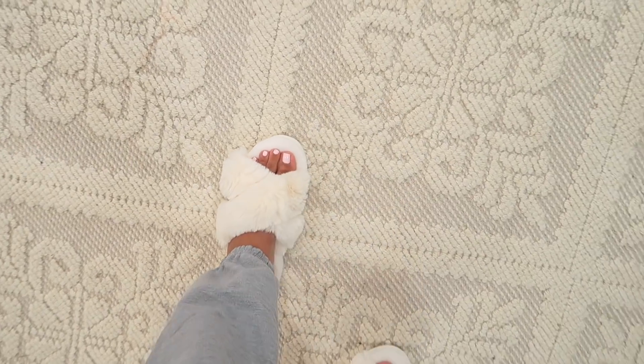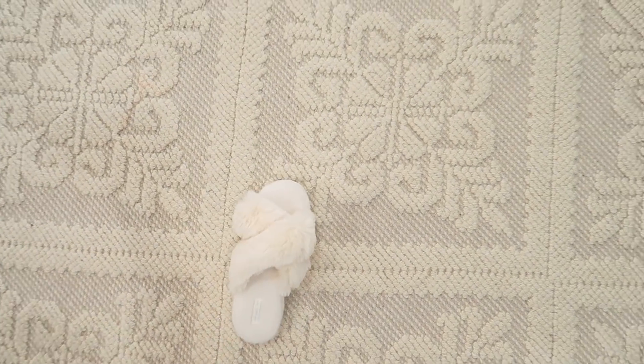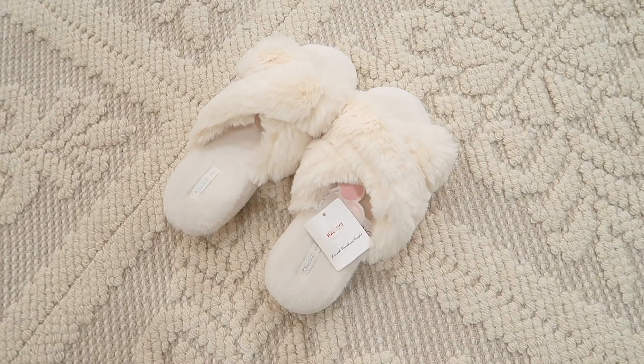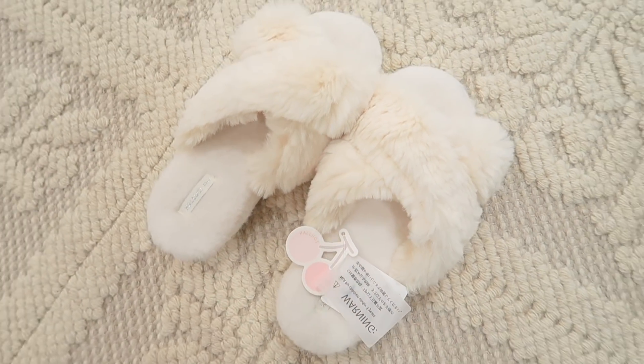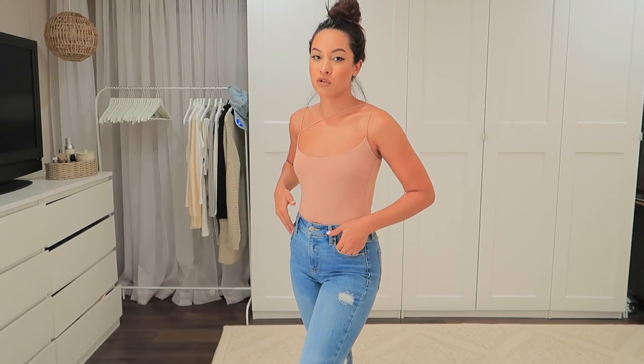UGG has some similar slippers but these were definitely a fraction of the price, and you can always count on Amazon for some good finds. Now I have this bodysuit which is also from Naked Wardrobe — I just paired it with my Old Navy jeans.